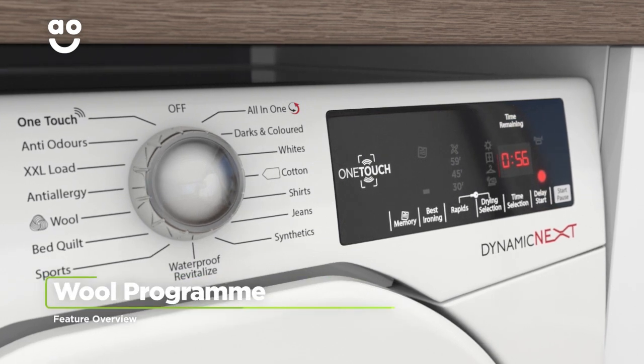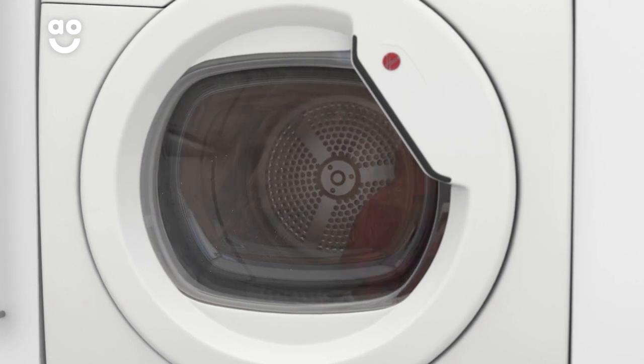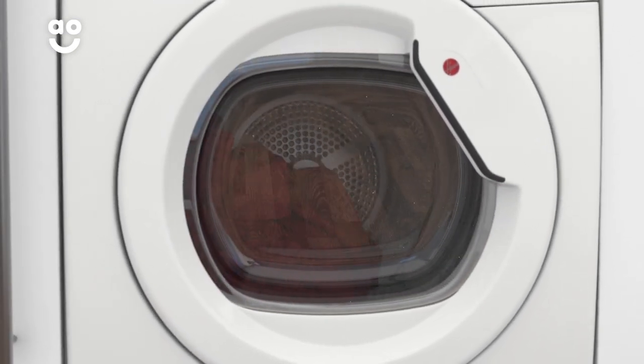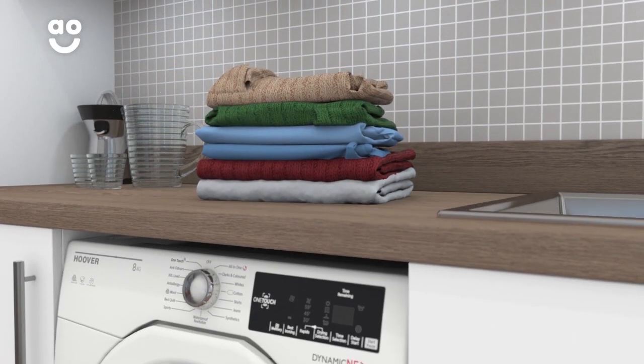The Wool programme dries your most delicate items with extra special care. With the twist of a dial, the cycle uses lower heat and gentle drum movements to give softer clothing like cashmere the mildest treatment, meaning those hard to replace items will always stand the test of time.